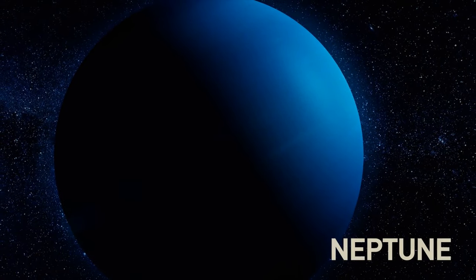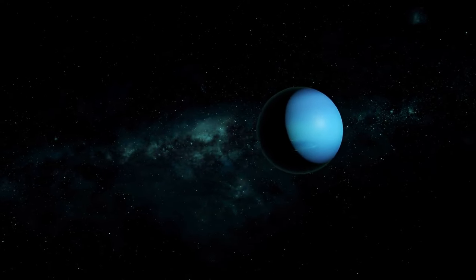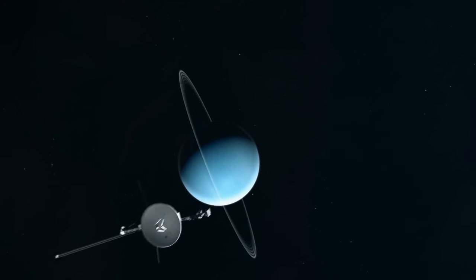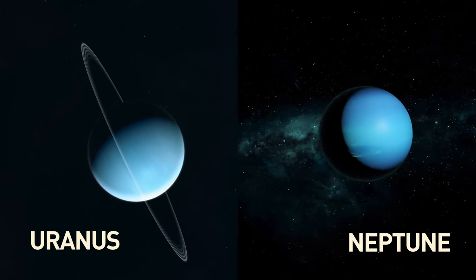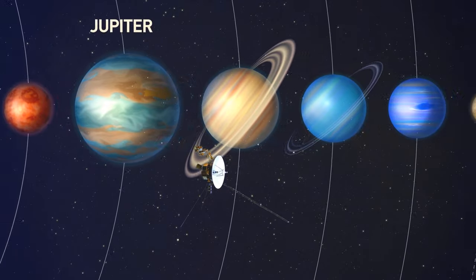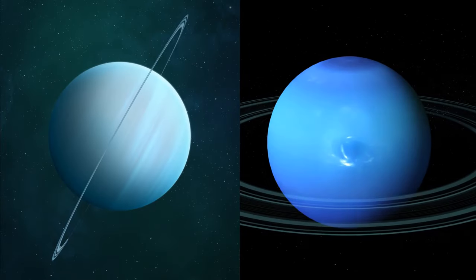Popular images show Neptune as a beautiful deep blue planet, but it turns out that Neptune's real color is way paler. An analysis of photos taken by Voyager 2 has shown that Uranus and Neptune have a similar pale greenish-blue hue. NASA's Voyager 2 space probe flew past the outer planets of our solar system — Jupiter, Saturn, Uranus, and Neptune — in the 1980s and sent back images that clearly showed Uranus and Neptune were colored differently.